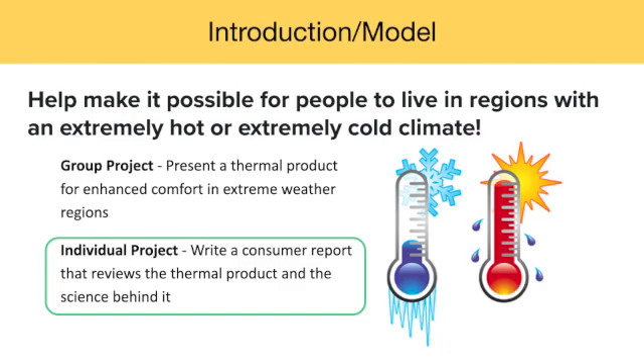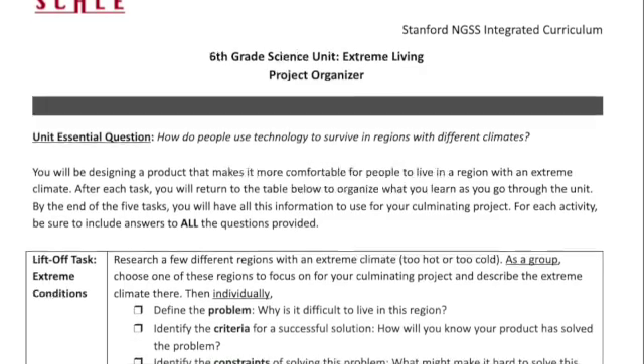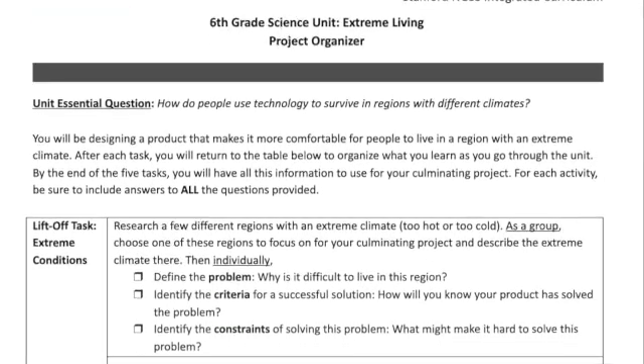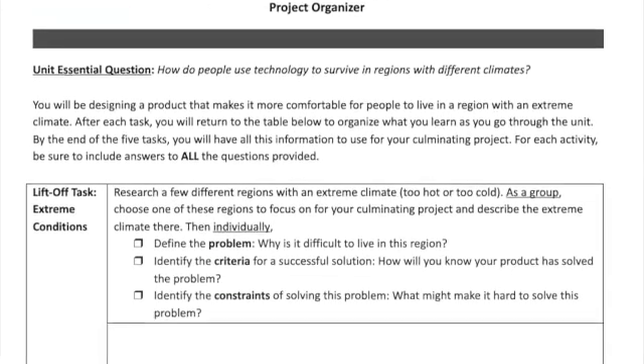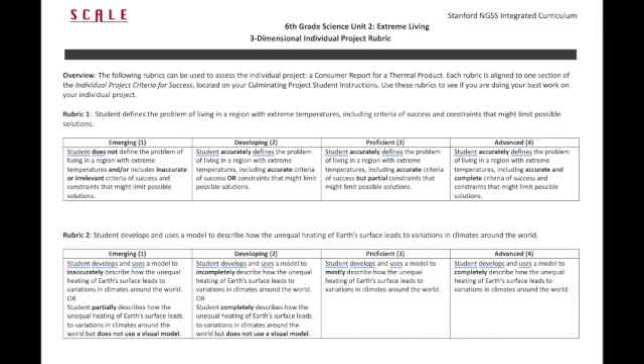Remember, each step of the way during the unit, students have been asked to make connections to the culminating project. At the end of each task in the unit, students returned to their project organizer, which laid out the goal of the project right at the beginning. Now, students will synthesize their work and assess it using several rubrics.